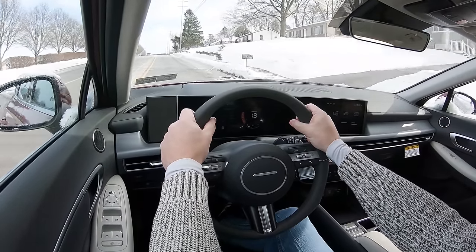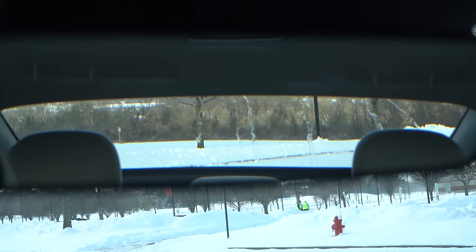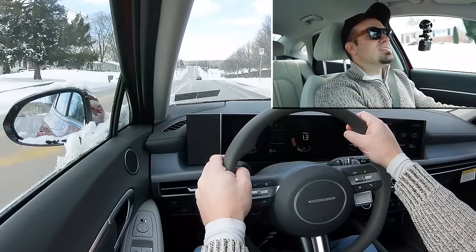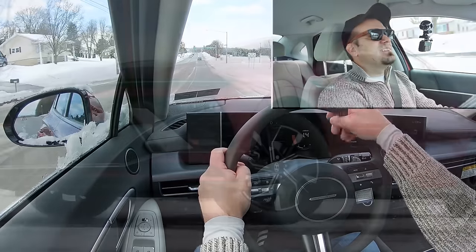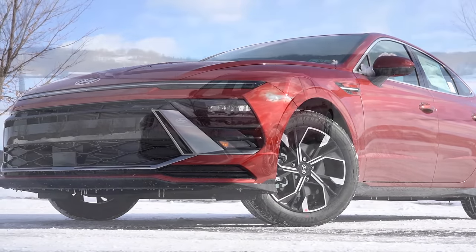That acoustic laminated glass comes standard for all trim levels, even the SEL, which is pretty cool. As for rear visibility, the shape of the Sonata means you can see perfectly fine out the back — no issues there. That pretty much rounds out the performance segment of this review. Let's find a cool spot and check out the exterior of the brand new 2024 Hyundai Sonata.